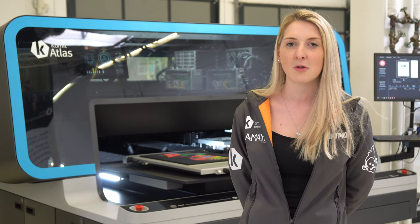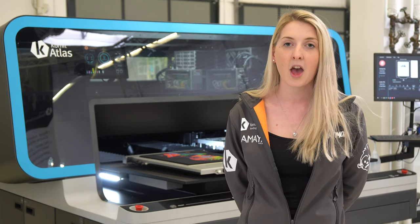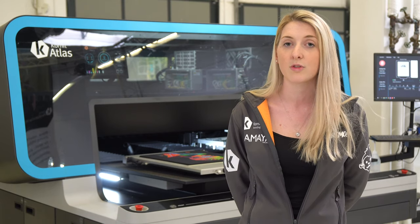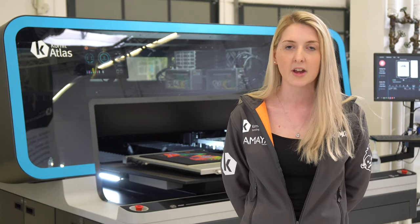We found the staff at Kornit very helpful. The food's been lovely and they've always been very accommodating. The training's been very useful — we've trained on how to change parts, and also application for the different T-shirt types that we print onto, getting the best quality prints out of the printers and making sure they're quite bright and vibrant.